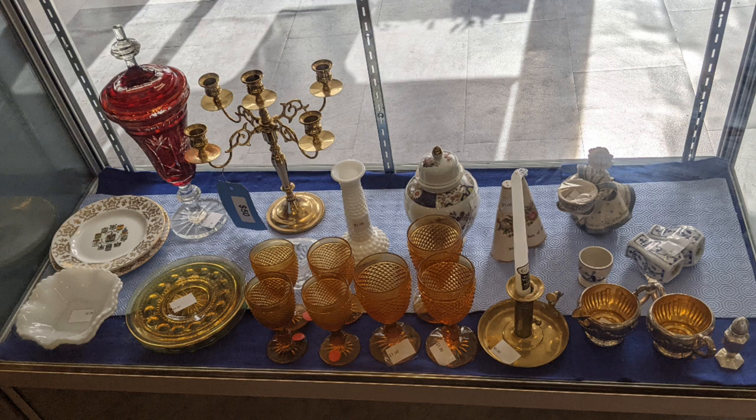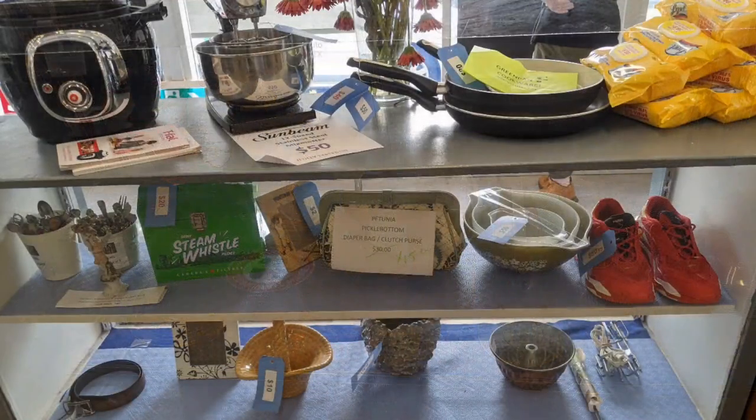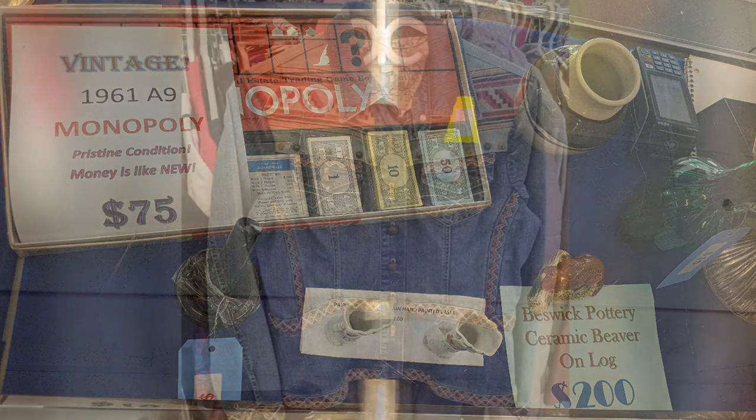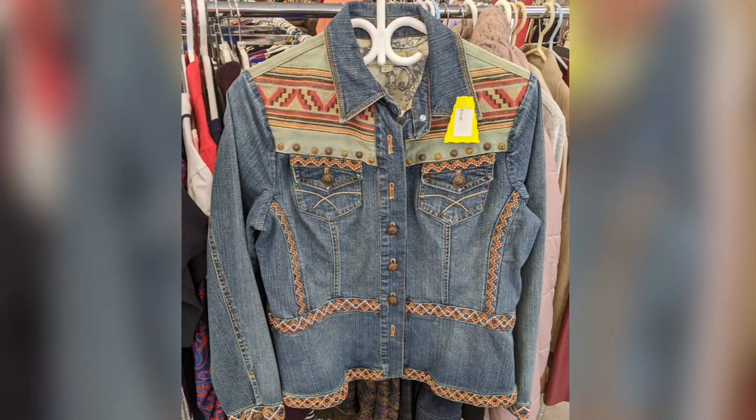There are pieces of glassware, ceramics, some brass work, and a little silver plate. The Sunbeam mixer is 50 bucks — not bad for that, honestly. There's a vintage Monopoly — that version was actually sold into the 70s so it might be a good price; I'm not going to quibble about it. And then there are some lovely pieces here as well.